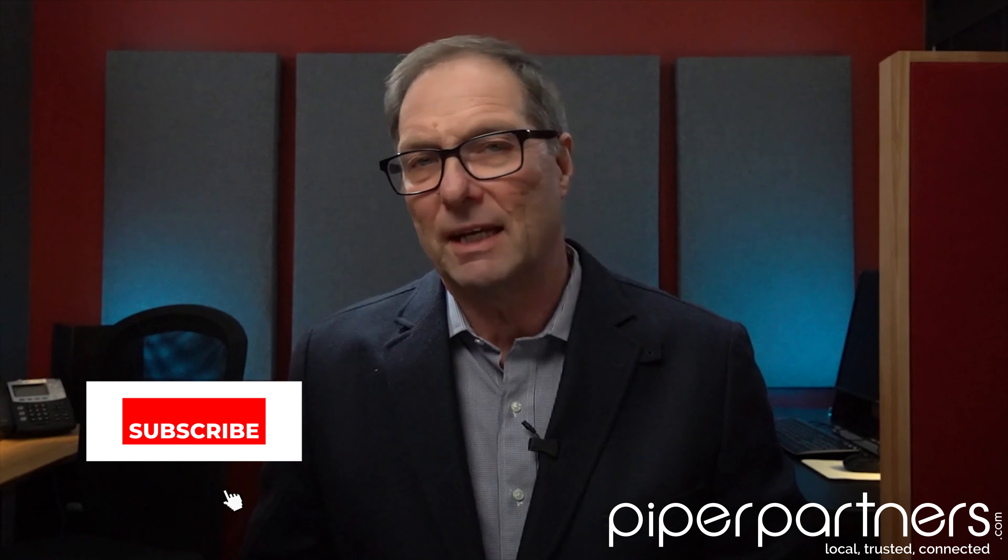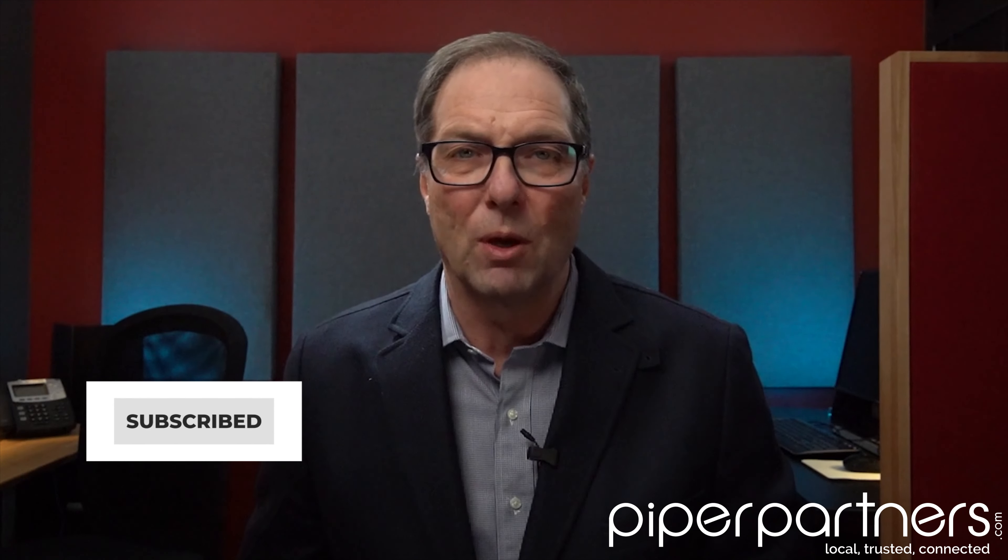If you're new here, please take a second and click the subscribe button below so you won't miss out on any of our future videos. Thank you very much.